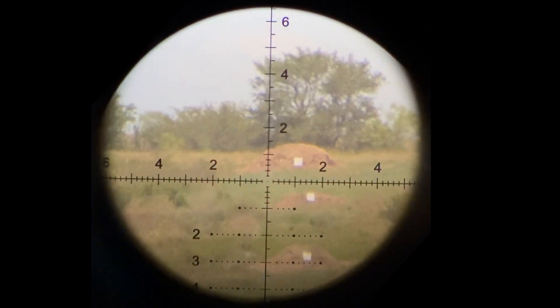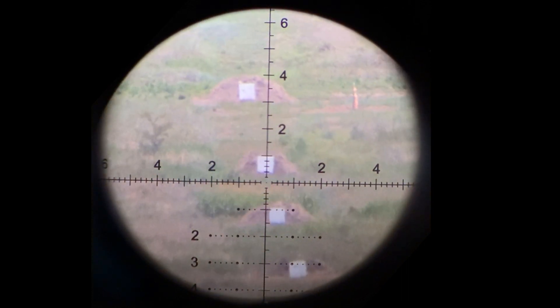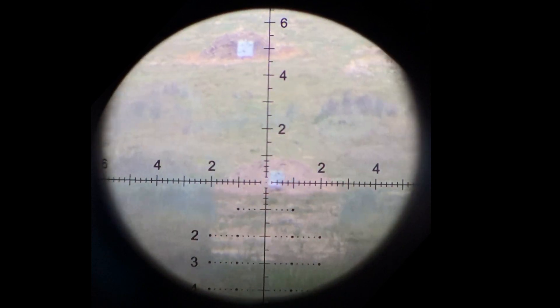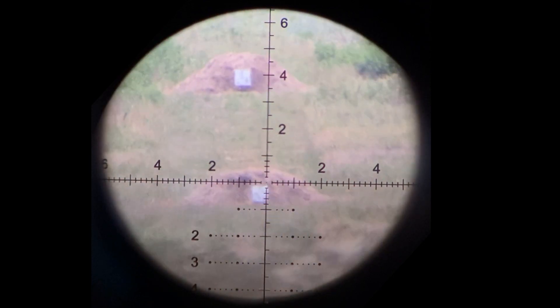These are one MOA. That's 1,800 yards right there. 1,600, 15, 14, 13, 12, 11, 1,000 right there. That's 900, 800.